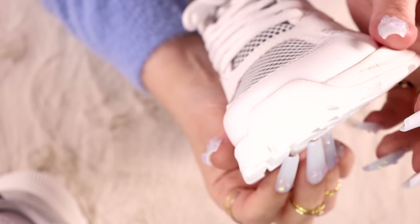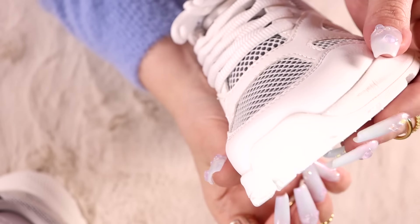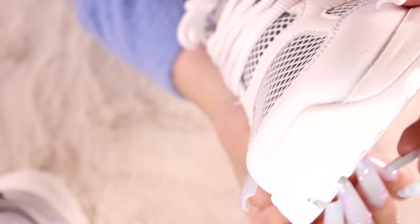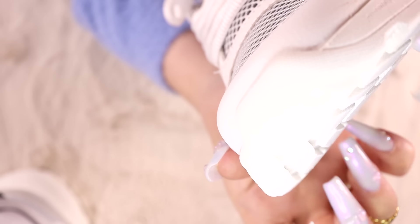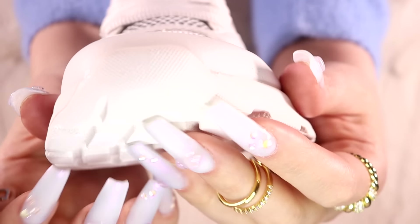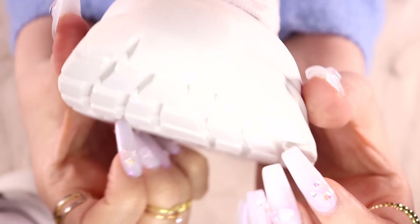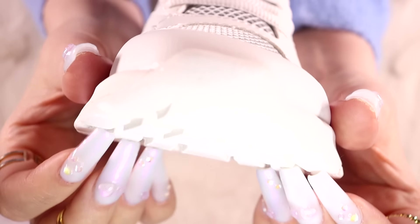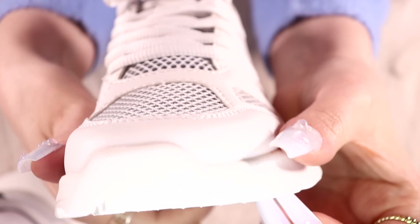I bought a few pairs of trainers recently, so I can unbox them soon. I bought two pairs of Adidas trainers, and I got a pair of Doc Martens too — like, for the Doc Martens I got last year, ages ago, it's not really this season. But I'll need to unbox them at some point anyway. Maybe I can do a shoe unboxing for all three of them.